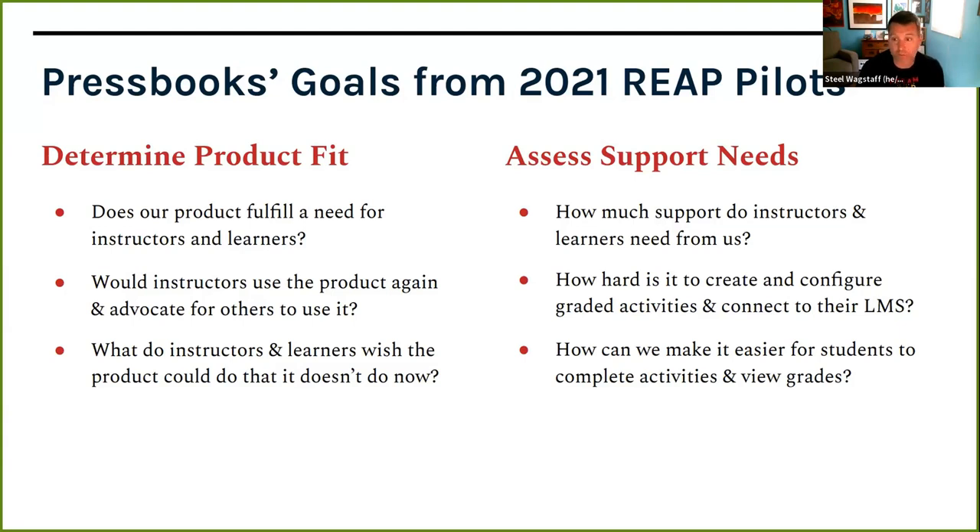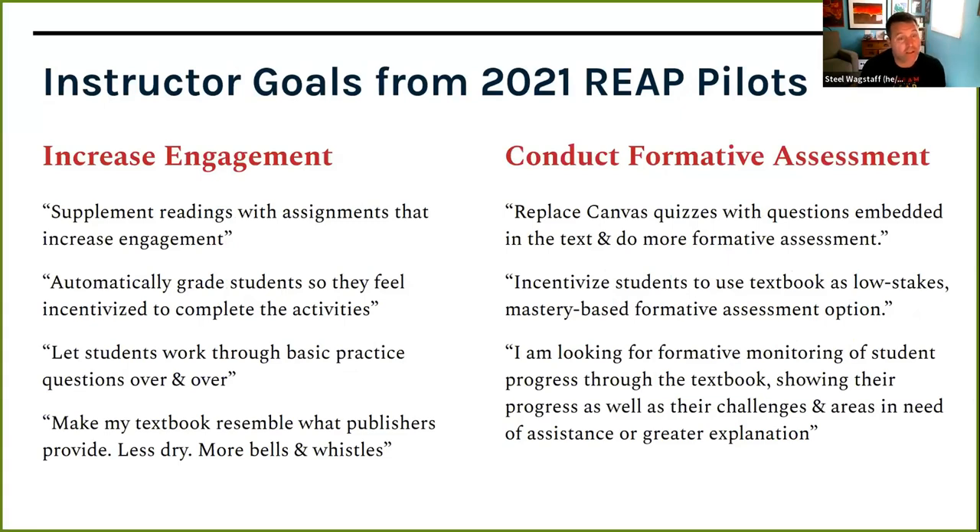On the support side, we needed to find out how much support instructors and learners need in using this product, since it's different from the regular Pressbooks authoring interface. We also asked how hard it is to create and configure graded activities and connect to the LMS. When we asked instructors what their goals were, they said they wanted to increase engagement and do formative assessment. One said they want to automatically grade students so they feel incentivized to complete activities — instructors said they're asking students to do reading but have no idea whether they did it or understood it until lecture.